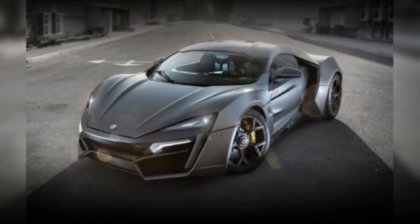Lykan Hypersport, $3.4 million. The brainchild of Dubai-based W Motors, the Lykan is the first supercar made by a company located in the Middle East. It was featured in the film Furious 7 and has already built up its supercar cachet as one of the most expensive and exclusive cars in the world.